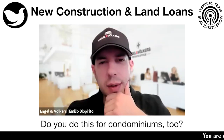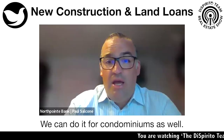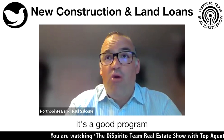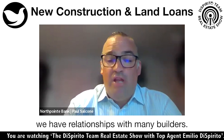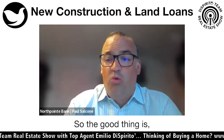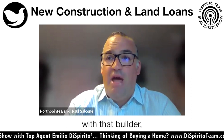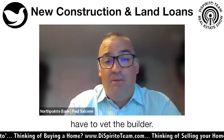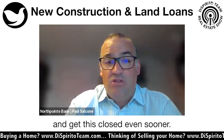Do you do this for condominiums too? We can do it for condominiums as well as single family homes. Another great thing is we have relationships with many builders — I've worked with probably a dozen myself over the years. Once we have a relationship with a builder and they're on our approved list, we don't even have to vet the builder. We can just start the process and get this closed even sooner.